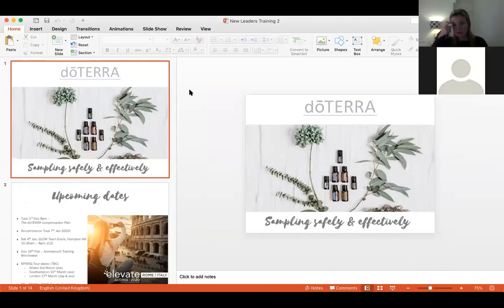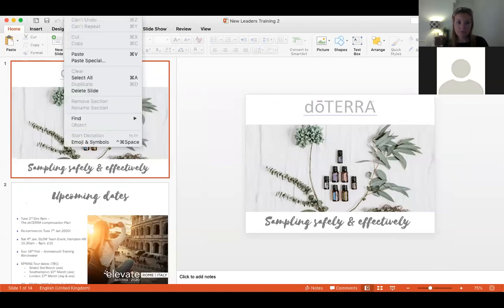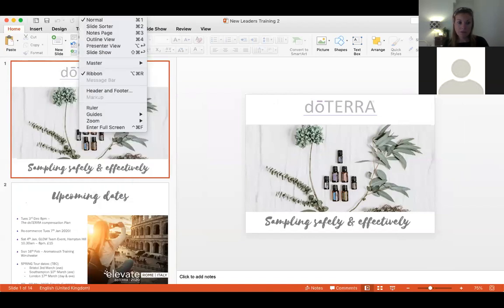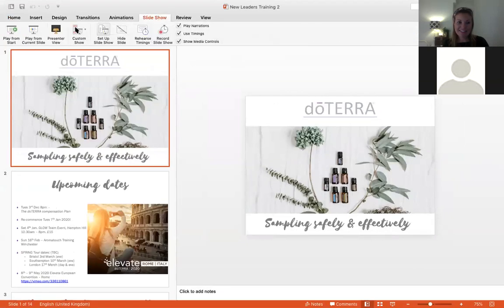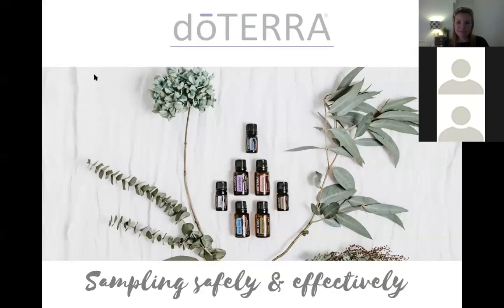If you want to mute yourselves, it's just in the bottom left corner of your screen. Oh, I've lost you - hang on. You should still be able to hear us. I can hear you, I just can't see you. Oh, Cat's shared her screen - can you see the screen? Hi Karen.